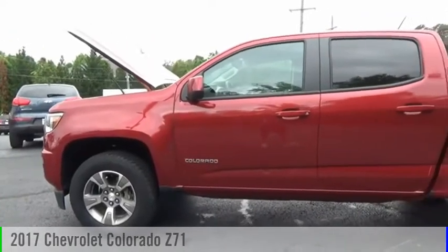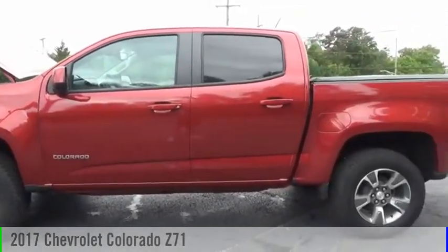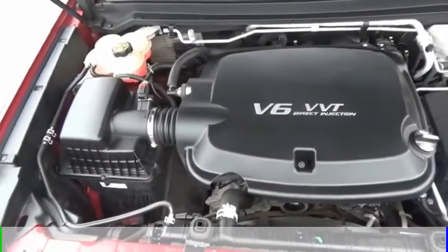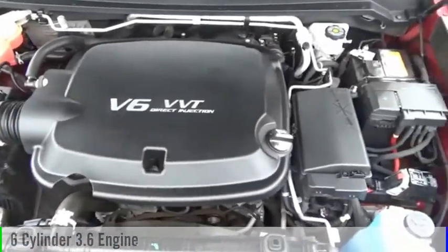Looking for the right vehicle? Check out the 2017 Colorado. This vehicle is powered by a four-wheel drive, six-cylinder, 3.6-liter engine.